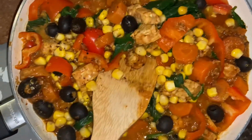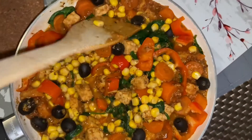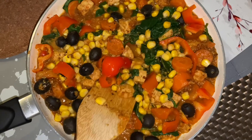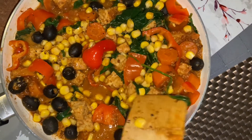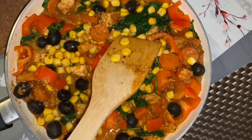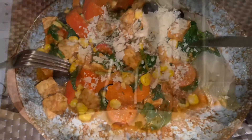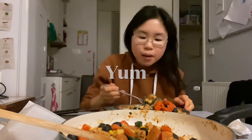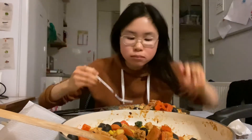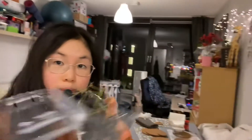Dinner tonight is tempeh quinoa chili with leftover chicory, corn, spinach, bell peppers, carrots, olives, spices, and tomato puree. Of course adding tons of nutritional yeast. I'm going to take more from the pan — only a tiny bit left, the rest is finished. Also having a box of grapes.